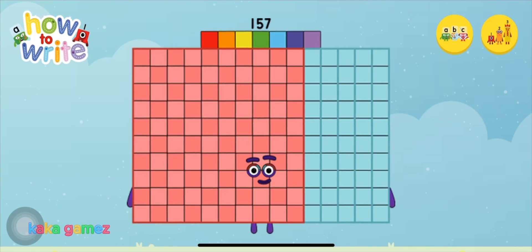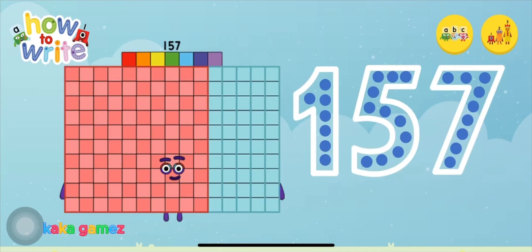Congratulations! You've met number blocks 1, 5, and 7! Can you trace number blocks 1, 5, and 7?